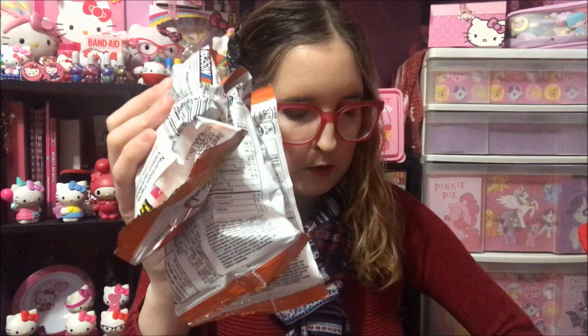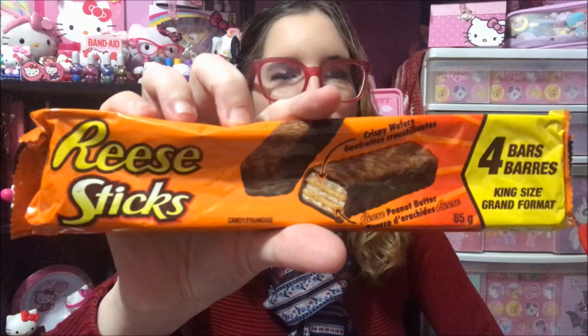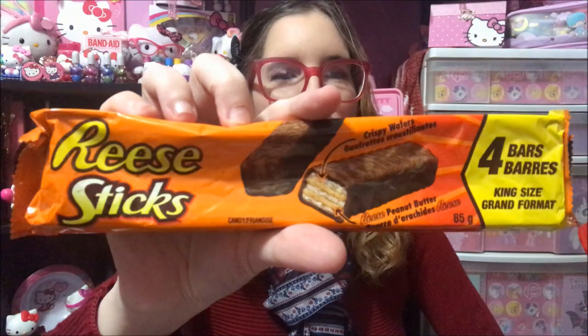I got four of those. I also got these Reese's Sticks — they're the four pack. I got four of those and they are my absolute favorite chocolate bars.